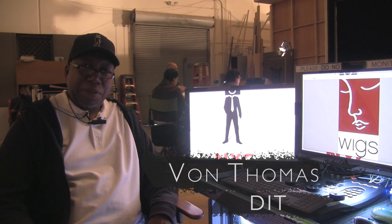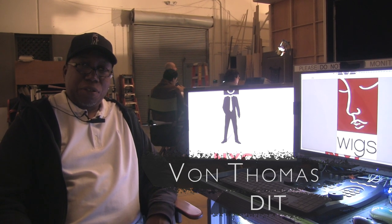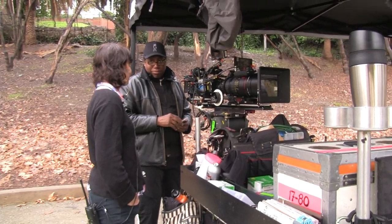Hi, my name is Vaughn Thomas. I'm a DIT, and a DIT stands for Digital Image Technician. On set, I work as the modern-day lab.